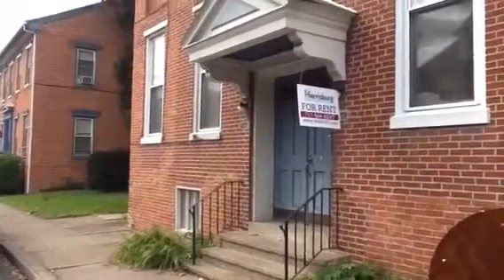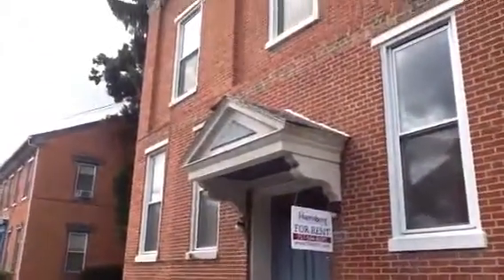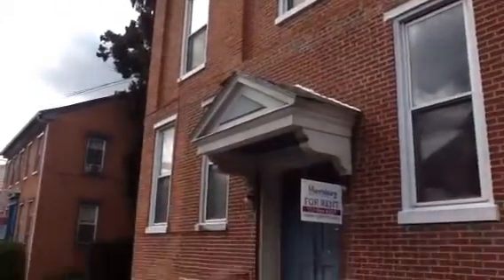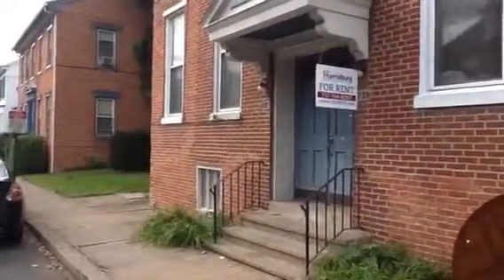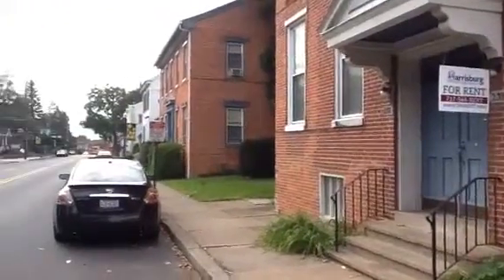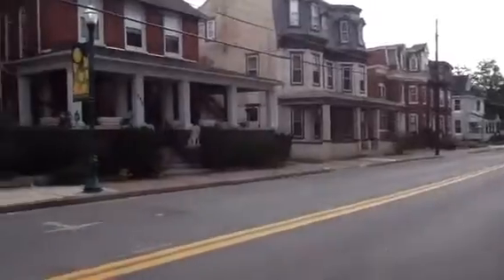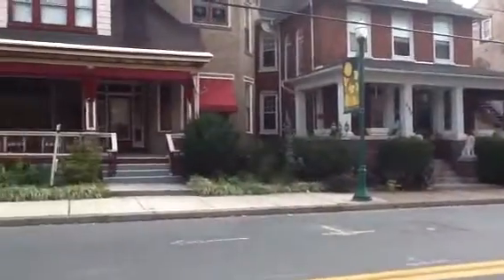You're with Harrisburg Property Management Group at 237 North Union Street in Middletown. Right now there is a two-bedroom apartment available that is on the second floor, has carpet throughout, and you also have a balcony. Just giving you a view of the street, and then we'll head inside.